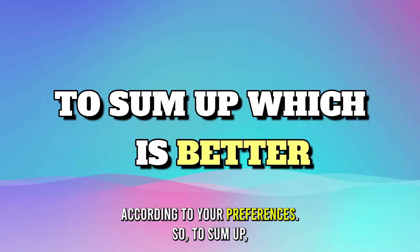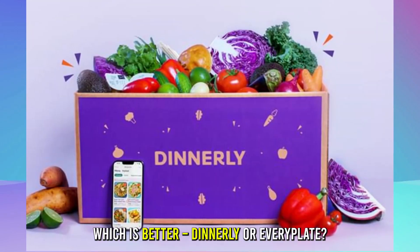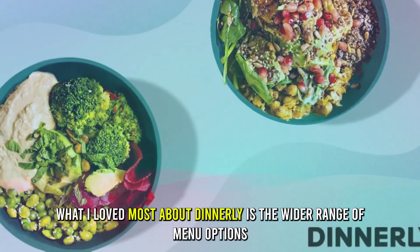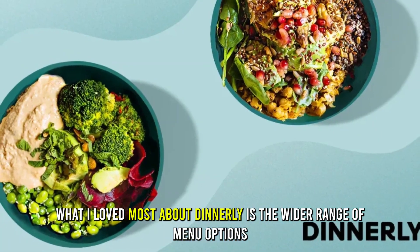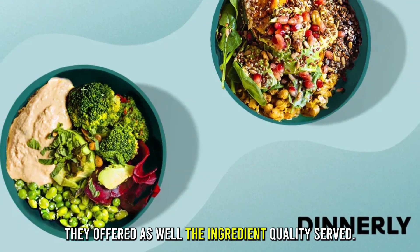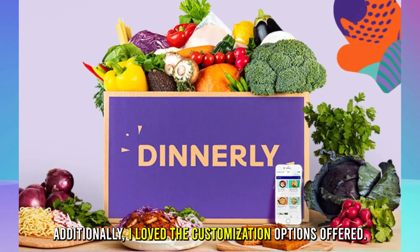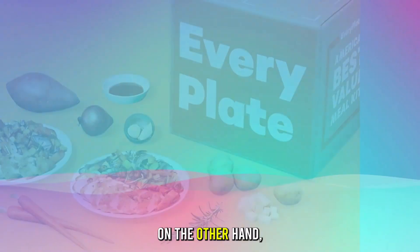So, to sum up, which is better — Dinnerly or Every Plate? What I loved most about Dinnerly is the wider range of menu options they offered, as well as the ingredient quality served. Additionally, I love the customization options offered.